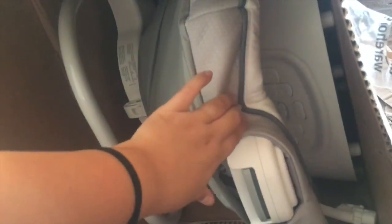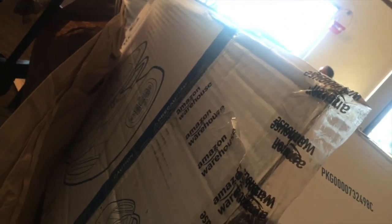It finally arrived but the box is really beat up, so I don't know if I should keep it in or not.